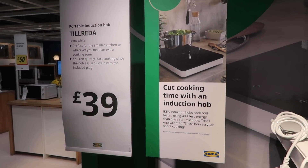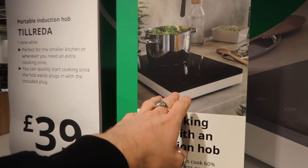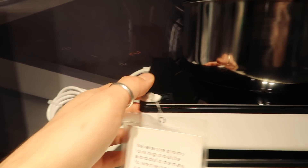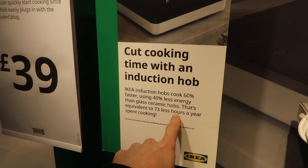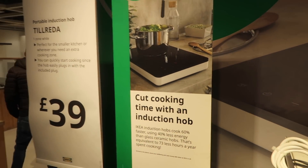So this is the appliance - it's a till reader, an induction hob. You basically just plug it in, you can move it around, and it's got a little hook as well so you can hang it up if you've got a space. It's just going to make cooking videos brilliant. And it's 40% less than glass ceramic hobs. The equipment is 73 fewer hours a year to spend cooking. Brilliant.